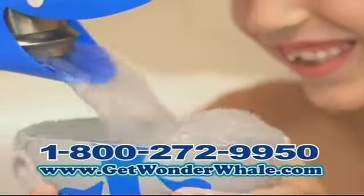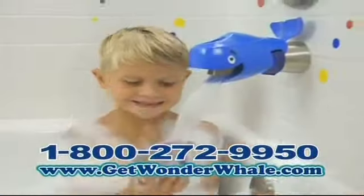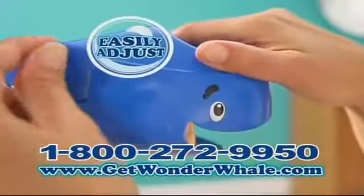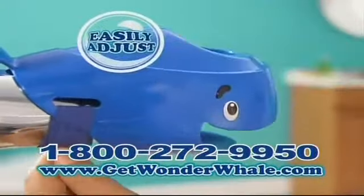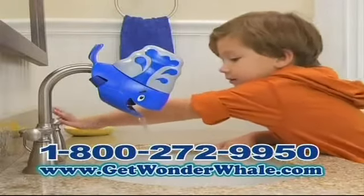Just leave Wonder Whale right on your spout. And look, the Wonder Whale Blow Hole Cup comes on and off for even more bath time fun. Fill and spill, fill and spill, what a thrill! Plus, Wonder Whale can be adjusted to fit any kitchen or bath sink too. Now even washing your hands is fun to do.